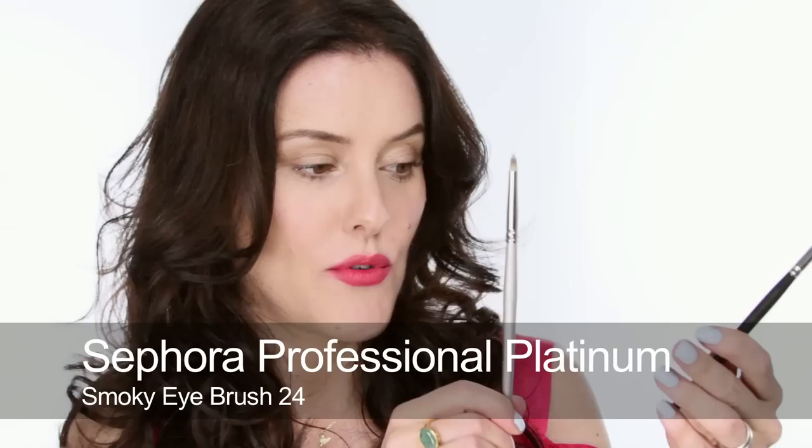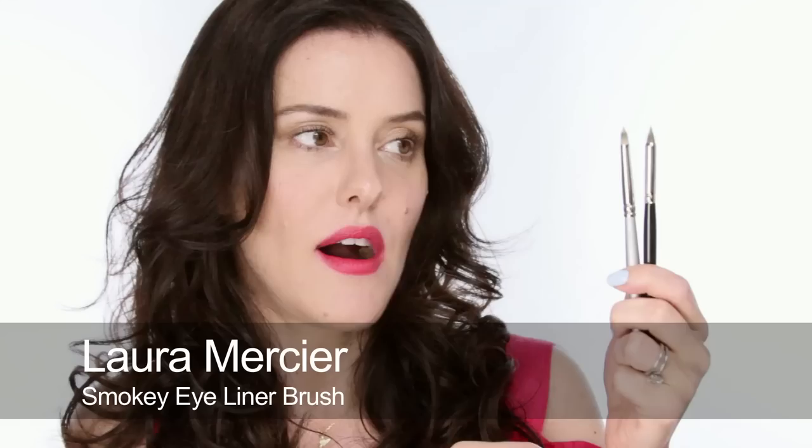For smoking in eyeliner, I have two favourites: the Sephora Professional and the Laura Mercier Smoky Eyeliner Brush. These are great because they're very dense but very pointy at the ends, so if you have a kohl pencil you can get in there and really smudge it, but still have it look like a nice, precise line.